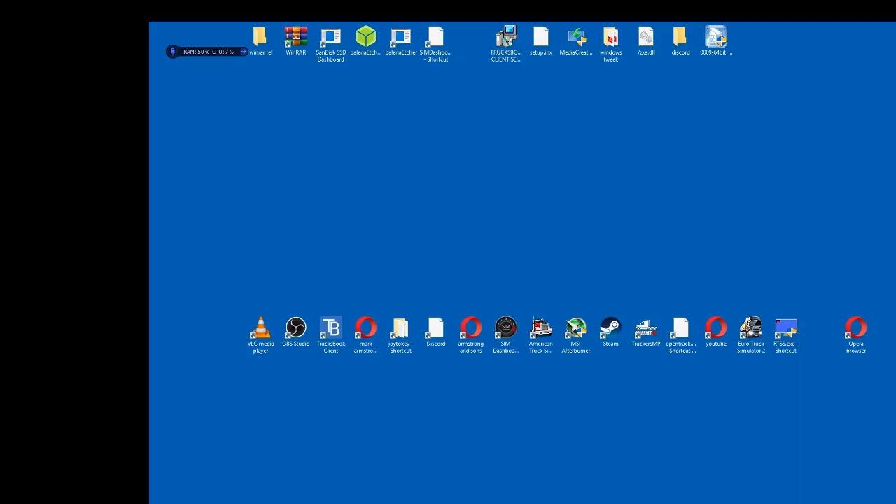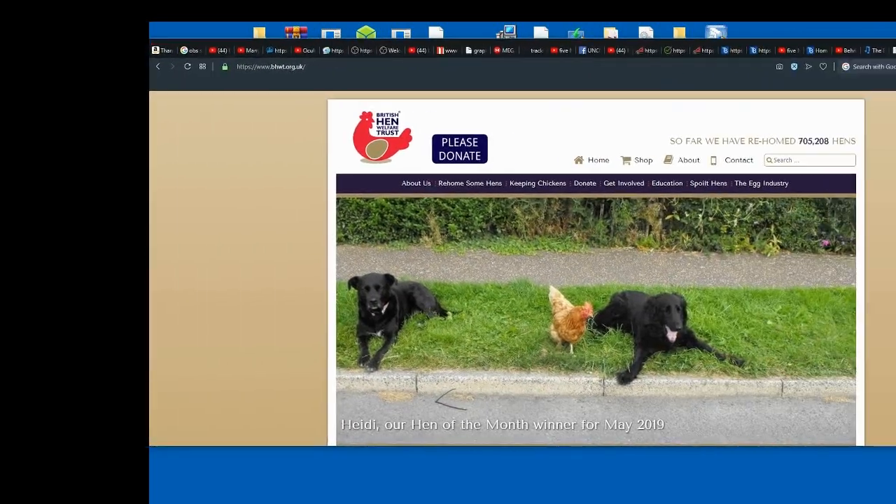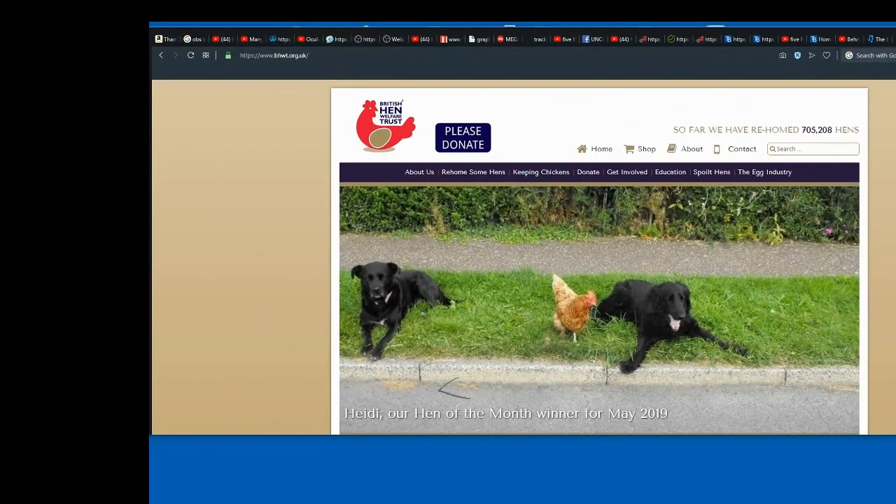Hello guys, today's video is going to be about rehoming of ex-battery chickens. What I'd like to do is bring in a site that we use, so if you're interested you can see where to go. They're called the British Hen Welfare Trust — if I just bring that in like that, you can see they're all here. It's called the British Hen Welfare Trust.